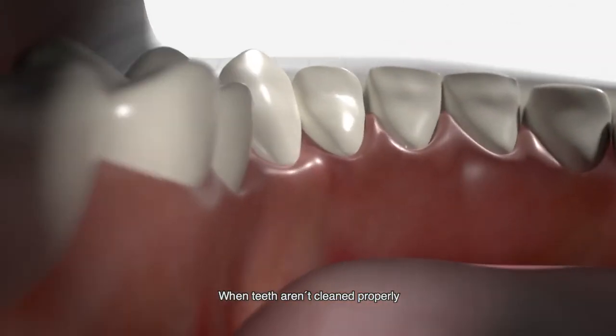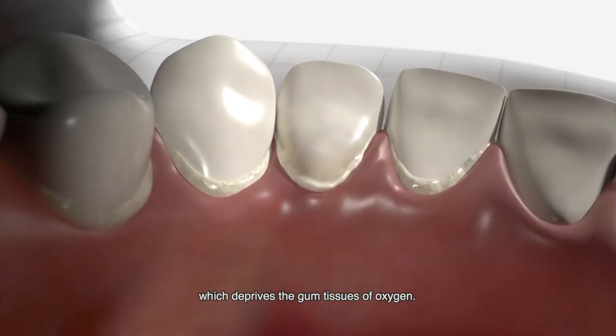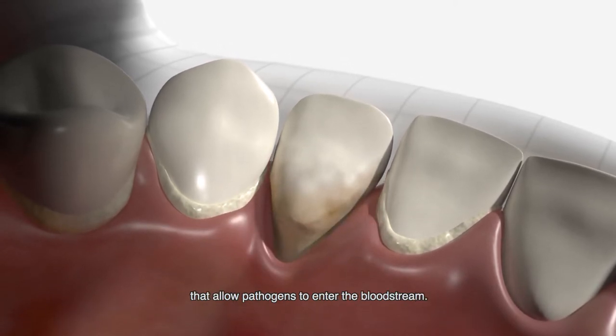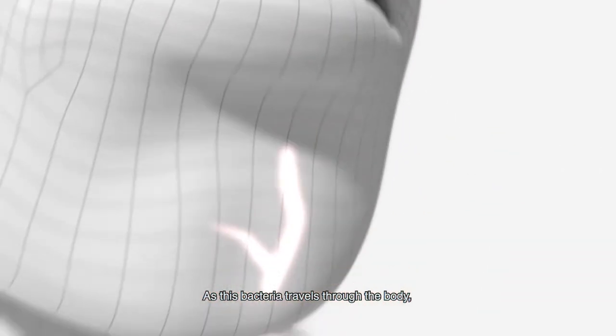When teeth aren't cleaned properly, the buildup of bacteria can form a biofilm, which deprives the gum tissues of oxygen. Decay of the gums opens up pockets that allow pathogens to enter the bloodstream. As this bacteria travels through the body,